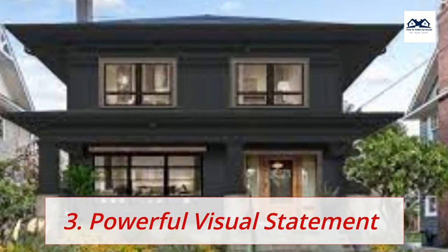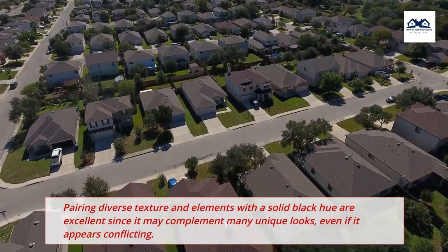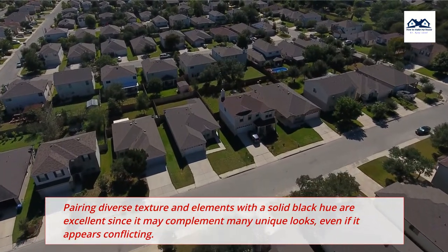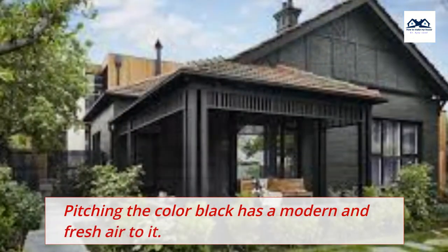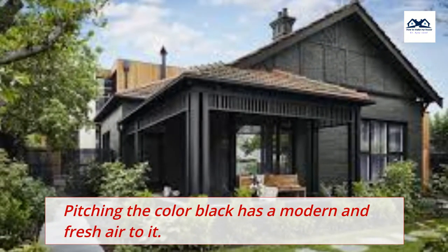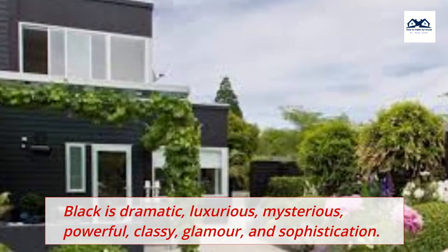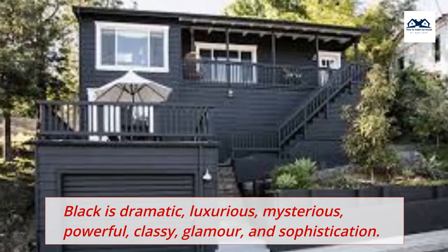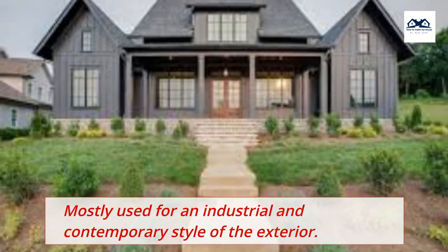3. Powerful Visual Statement. Pairing diverse textures and elements with a solid black hue is excellent since it may complement many unique looks, even if it appears conflicting. Black is a gorgeous and clean hue — plain and basic. It has a modern and fresh air to it. Black is dramatic, luxurious, mysterious, powerful, classy, glamorous, and sophisticated. It is mostly used for an industrial and contemporary style of exterior.